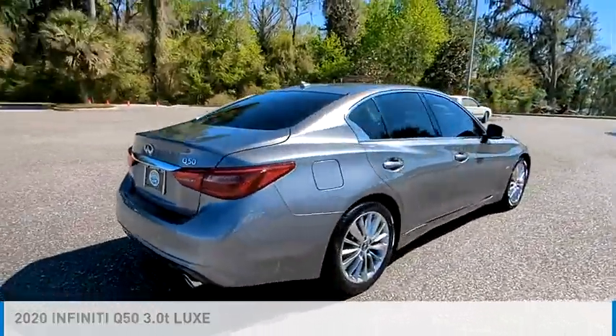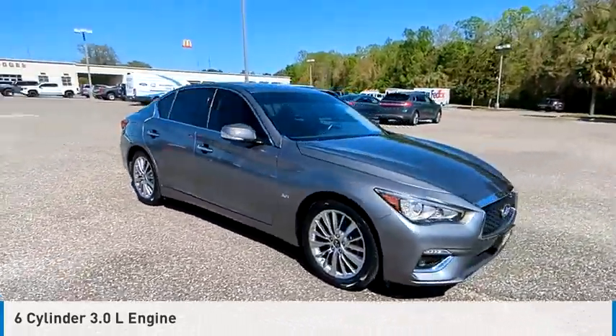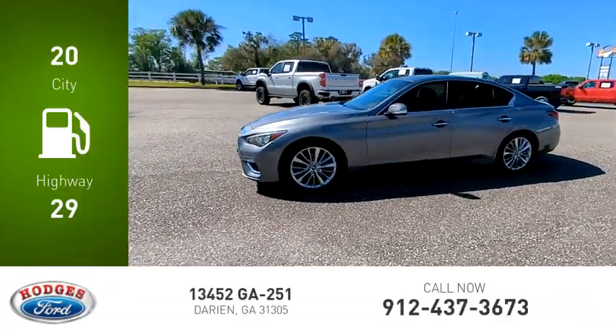This vehicle is powered by a rear-wheel drive, 6-cylinder, 3.0-liter engine and comes with an automatic transmission. Great fuel efficiency saves you money by requiring fewer trips to the gas station.